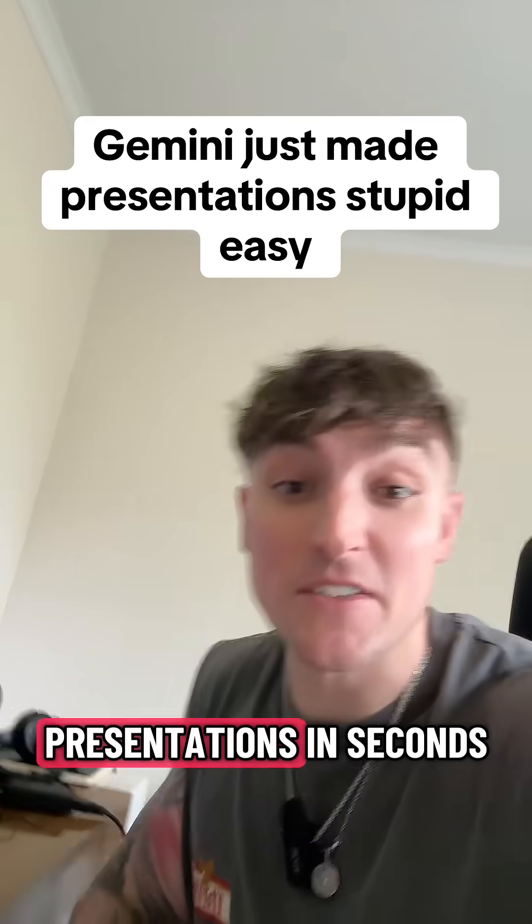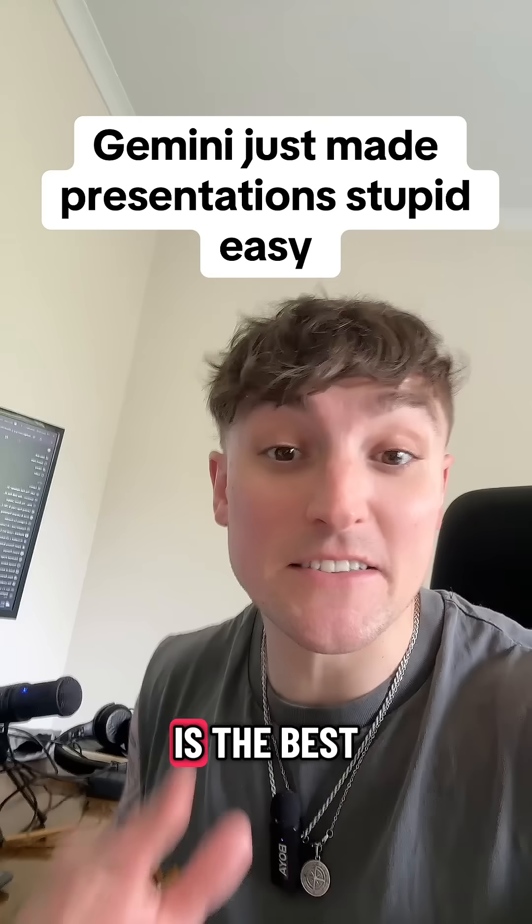Gemini just dropped the easiest way to create full presentations in seconds, and the quality is the best I've seen yet.